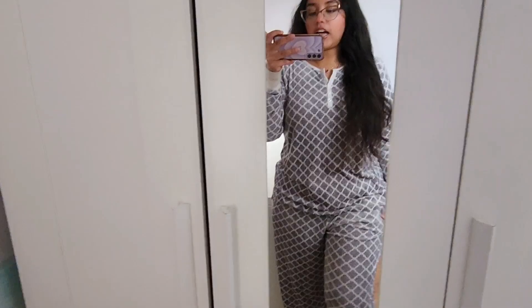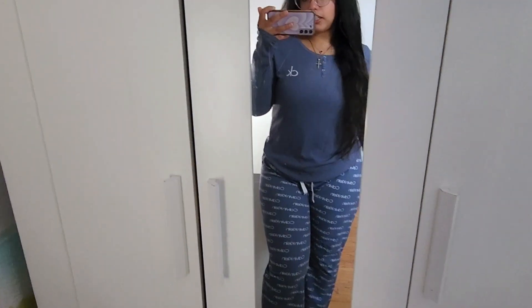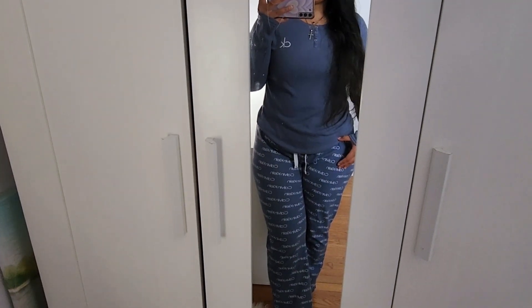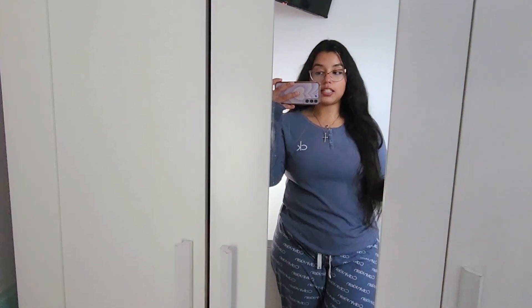I think this gray set is from Costco — they have really good PJs. I also have a Calvin Klein pair from there which I'll show you now. The Calvin Klein set is a blue color, a little lighter than what the camera picks up. It has the Calvin Klein logo and fits a little more fitted — I think it's a medium. It's still pretty comfortable though the pants fit a bit more snug.